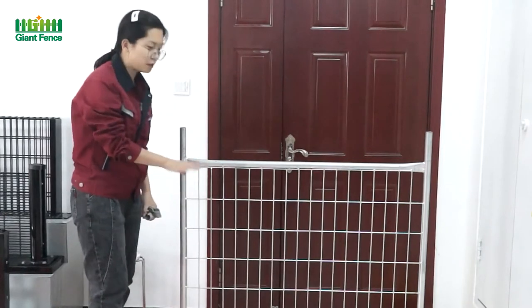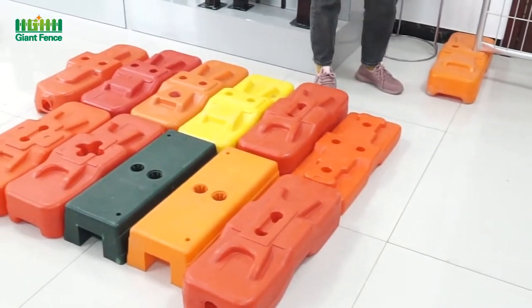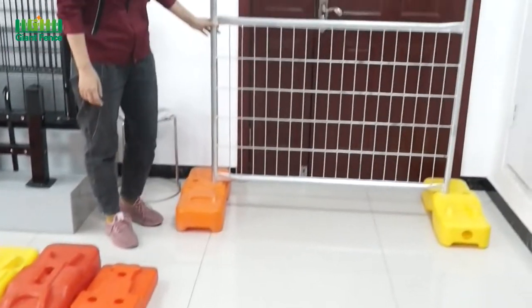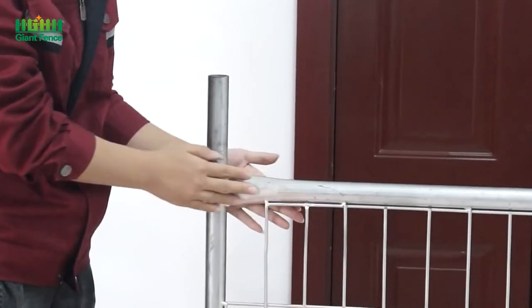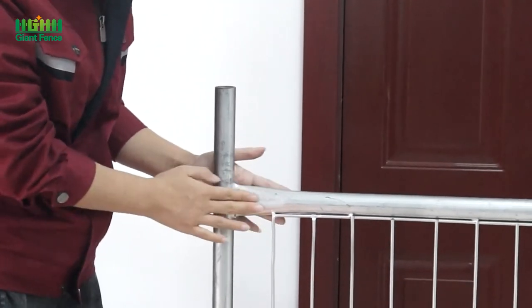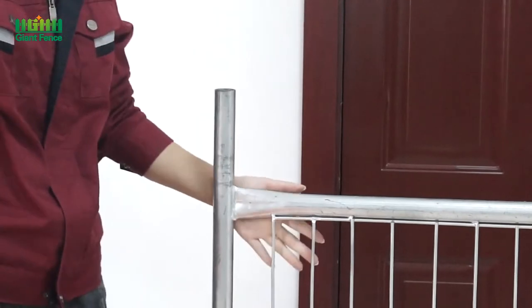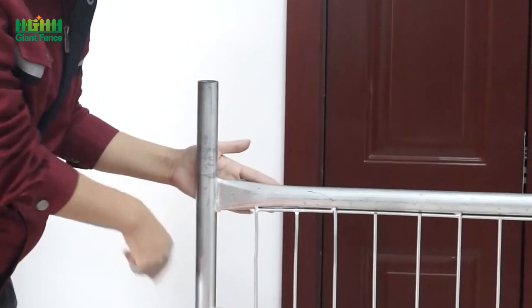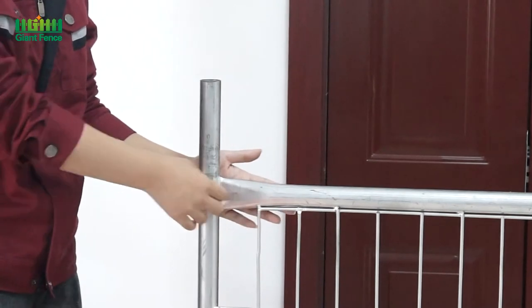For the feet — the plastic feet — you can choose all of the types, there are so many kinds of types you can choose. Now you can see there's a special design for the horizontal tube and the vertical tube: there's a flattened section because when we are packing it, the horizontal tube being flattened will increase the quantity we can pack.